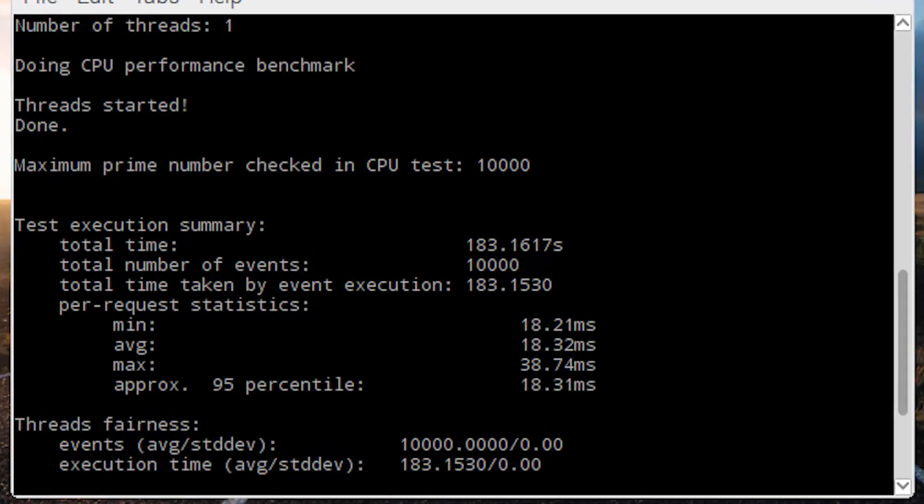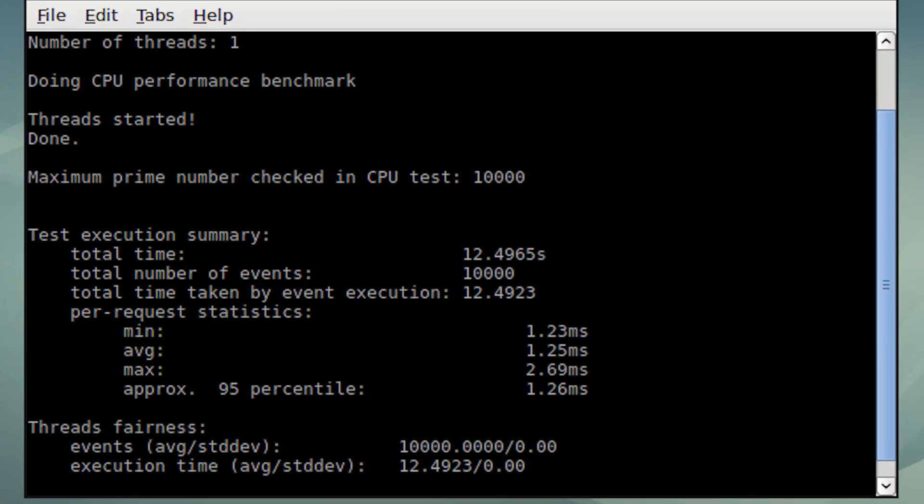Moving on, I used Sysbench for a pure mathematical CPU benchmark — it calculates prime numbers up to 10,000 points with a single thread. This is where the performance benefit of a 64-bit system really comes in. For calculations involving heavy floating point and CPU-intensive math, 64-bit has a big advantage — over 15% in this test. On Raspbian 32-bit, the average execution time was 183 seconds. On the 64-bit build it lasted just over 12 seconds — a huge improvement.